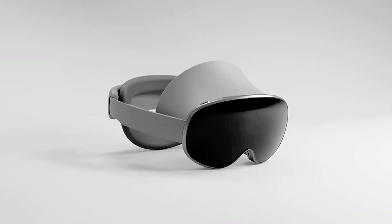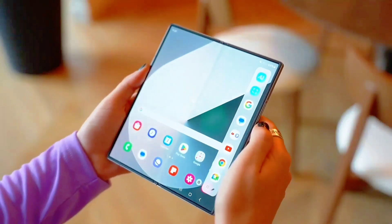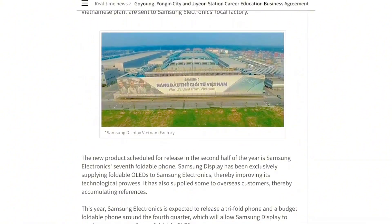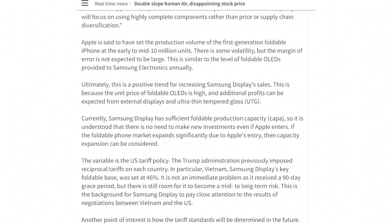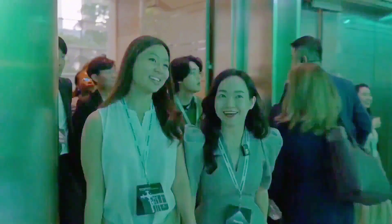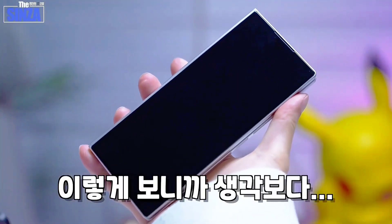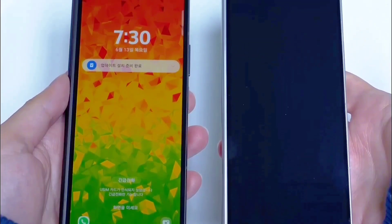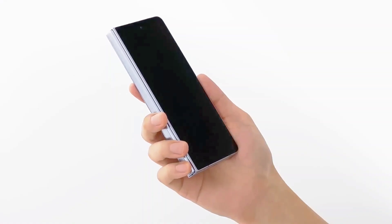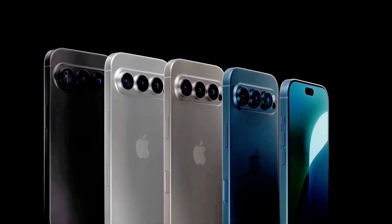The benchmark reveals the U.S. model, numbered SM-F966U, runs on the Snapdragon 8 Elite for Galaxy chip and Android 16 with One UI 8. In Geekbench 6.4 testing, it achieved a single-core score of 3,022 and a multi-core score of 9,307. While strong, these figures may improve before the handset's official release. This marks the second confirmation of the chipset and OS pairing. The Snapdragon 8 Elite for Galaxy sports an 8-core CPU peaking at 4.47 GHz, ensuring elite-grade performance.